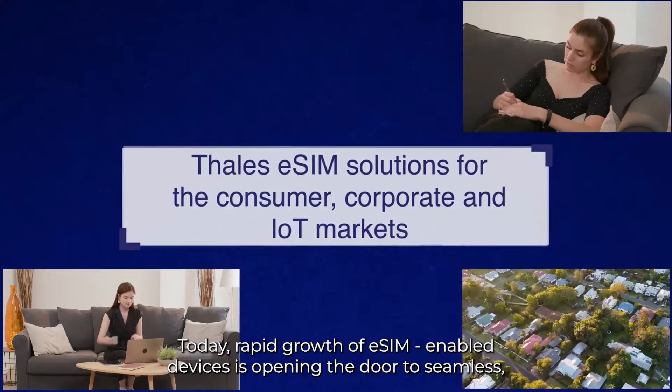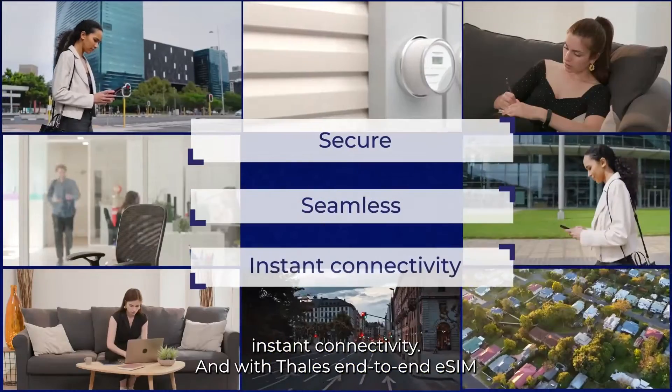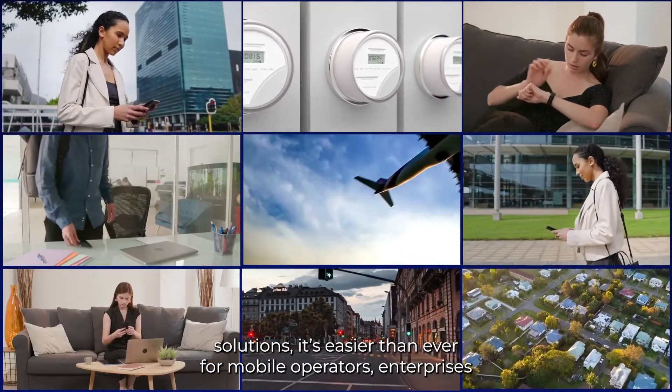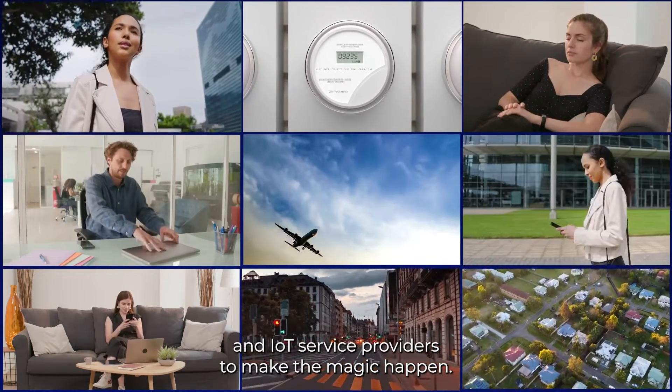Today, rapid growth of eSIM-enabled devices is opening the door to seamless instant connectivity. And with Thales end-to-end eSIM solutions, it's easier than ever for mobile operators, enterprises, and IoT service providers to make the magic happen.